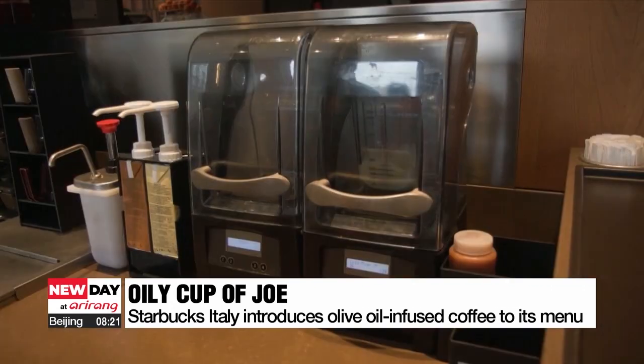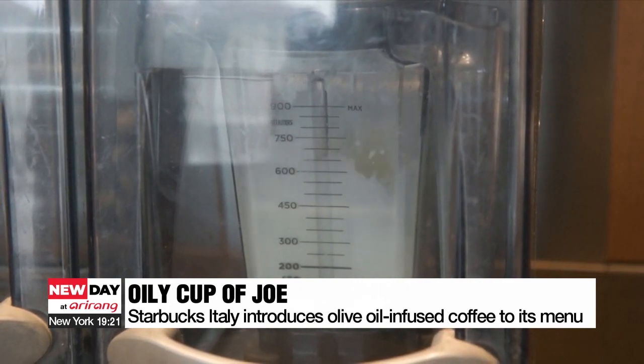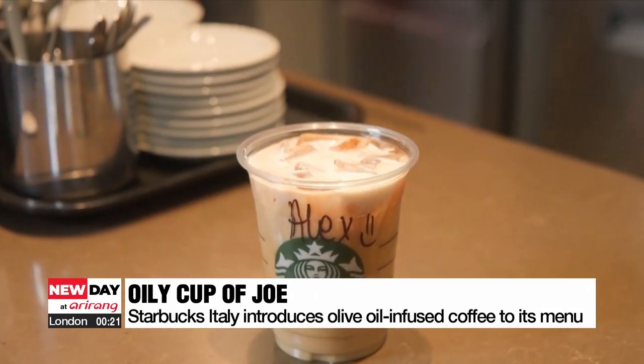The five drinks in this series include a caffè latte, a deconstructed lemon juice pairing and an espresso martini, which uses vodka and vanilla bean syrup.